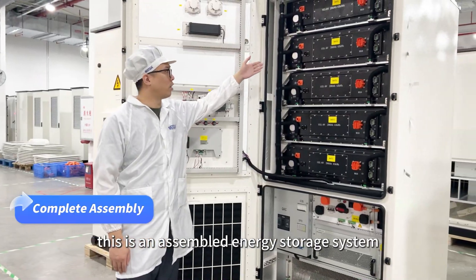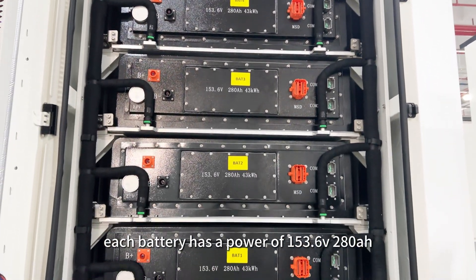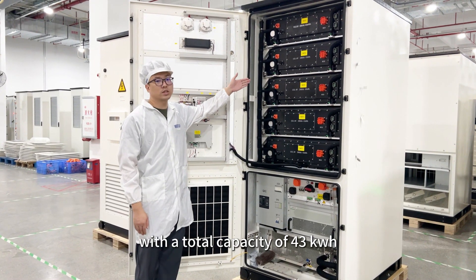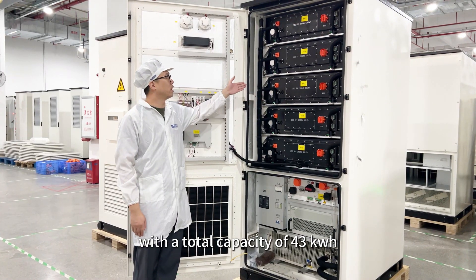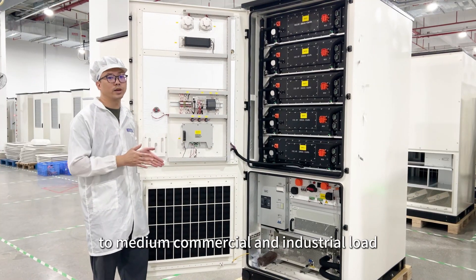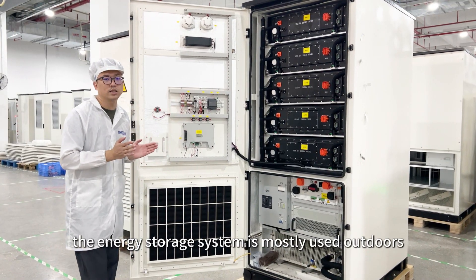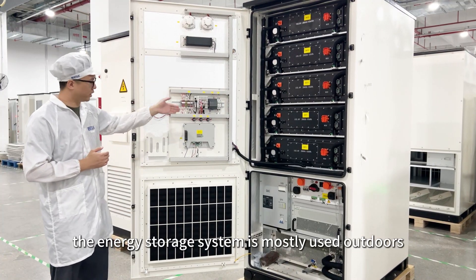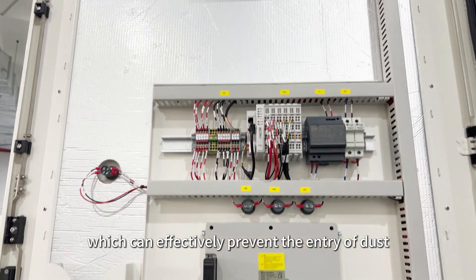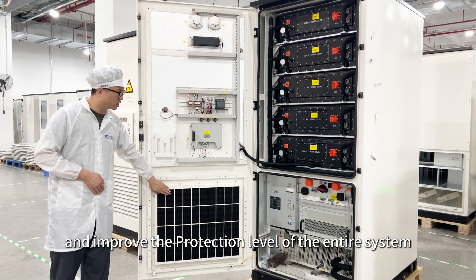This is an assembled energy storage system which consists of five batteries. Each battery has a power of 153.6V 280AH, with a total capacity of 43 kilowatt hours. A system like this is enough to provide power for a small to medium commercial and industrial load application for a whole day. Considering that the energy storage system is mostly used outdoors, we have designed a protective net before customizing the cabinet, which can effectively prevent the entry of dust, dirt, and small animals, and improve the protection level of the entire system.